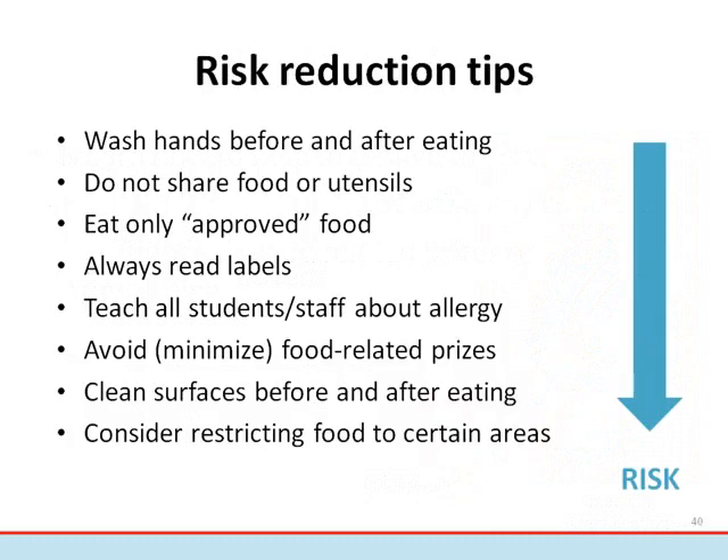A number of things can be done to reduce the risk of exposure in the school setting. Wash hands before and after eating. Do not share food or utensils. Eat only approved food. Always read food labels. Teach all students and staff about allergy. Avoid food-related prizes or rewards. Clean surfaces before and after eating, and consider restricting food to certain areas.